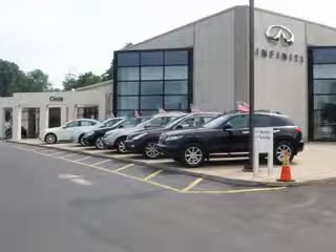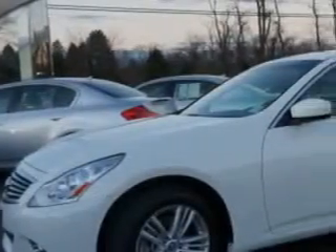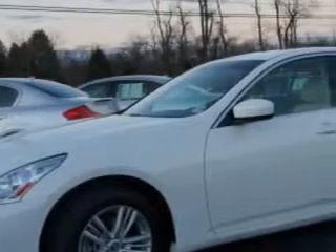Thank you for visiting Circle Infinity, where customer service means making your car buying experience as easy and enjoyable as possible. Check out this Moonlight 2012 Infinity G37 AWD, equipped with a 6-cylinder engine and an automatic transmission.